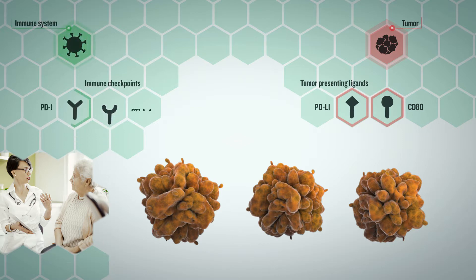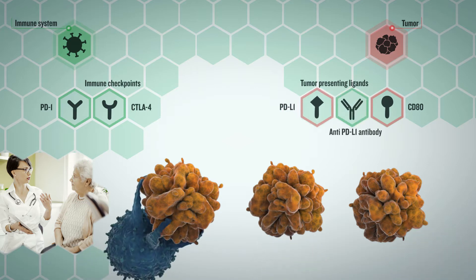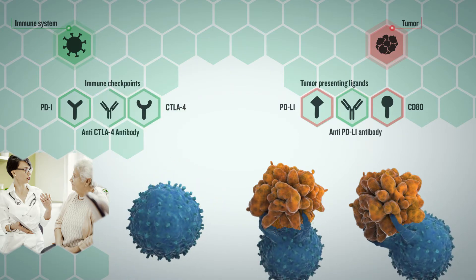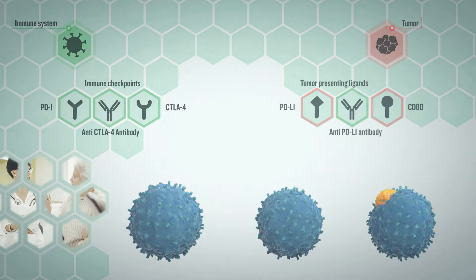PD-1 is just one example of an inhibitory immune checkpoint on T cells. Only about 30% of cancer patients treated with an anti-PD-1 or anti-PD-L1 antibody will respond to therapy. Clinical researchers are experimenting with combinations of antibodies that target different immune checkpoints and their ligands to achieve higher response rates.